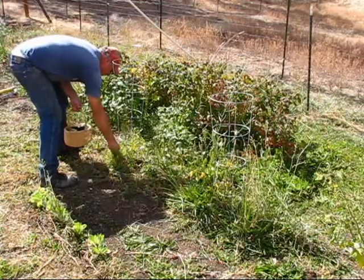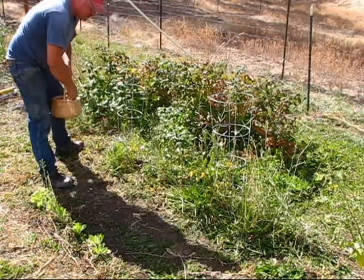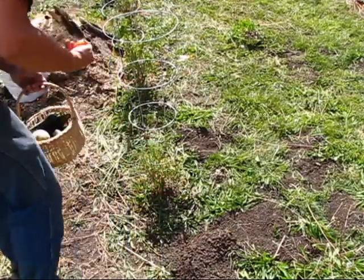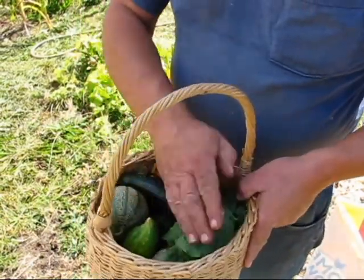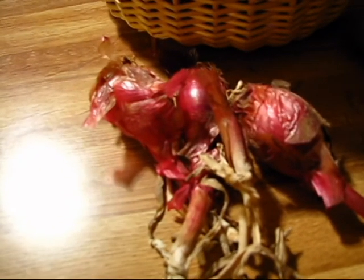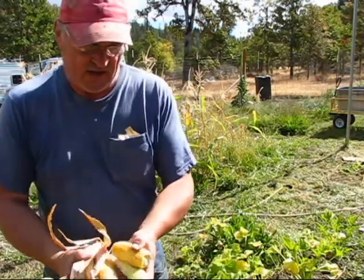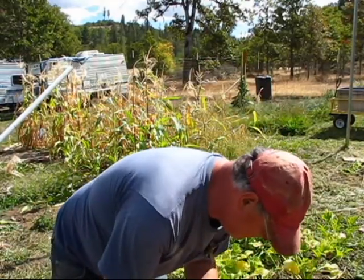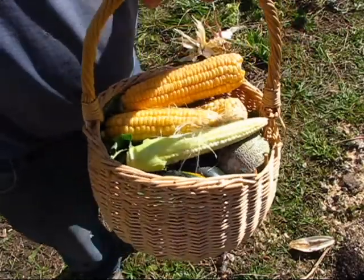Might as well grab some tomatoes while I'm out here. I've got some lettuce also, and some raspberries — we're gonna have a nice salad — and some onions. I also have a venison roast in the freezer and some corn I just harvested from the corn crops.